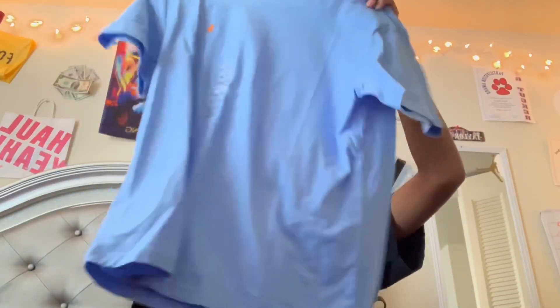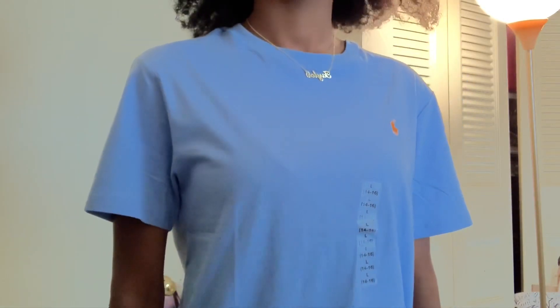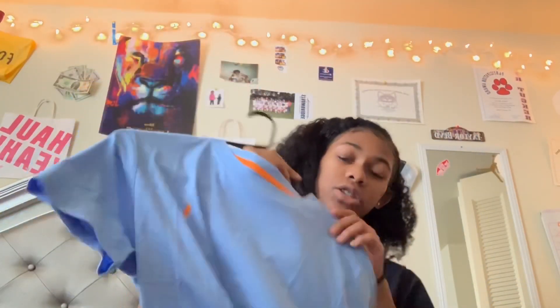Then I got this polo shirt from Dillard's and this was twenty dollars — I got it in a large, actually in boys. I was surprised that I could fit boys sizing.